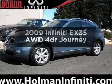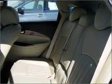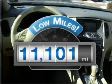Check out this 2009 Infiniti EX35. If you're looking for an automobile with great attributes, look no further. Low mileage is an important factor in your purchase, and this vehicle delivers a low odometer reading.